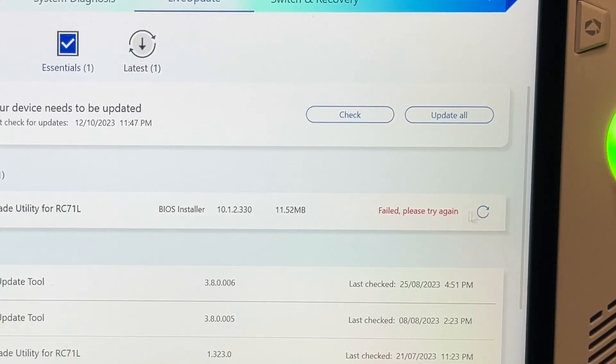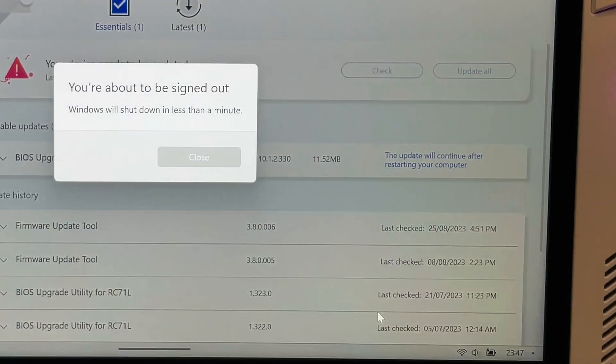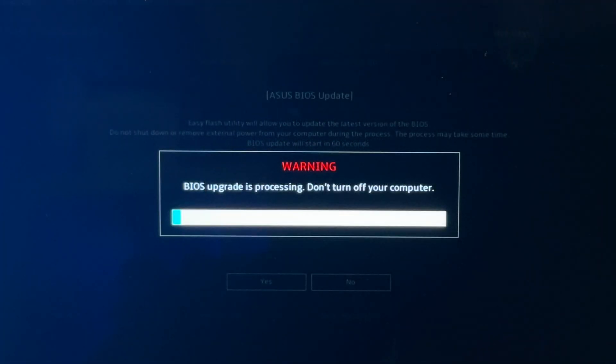It says that the update has failed. So let's search for it again. It's now found it, so let's restart. This is looking hopeful, as it's now showing this BIOS upgrade warning message that didn't appear on our first attempt. So it is looking good on this second attempt.